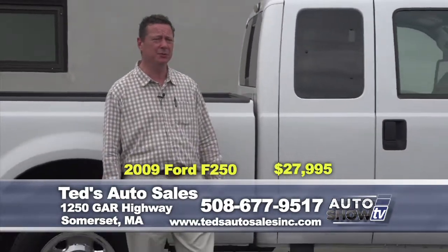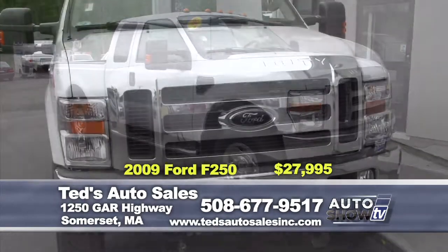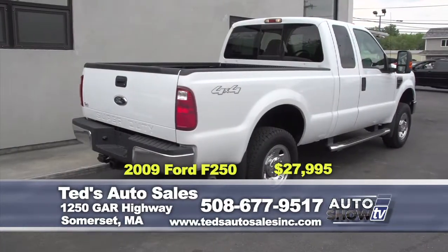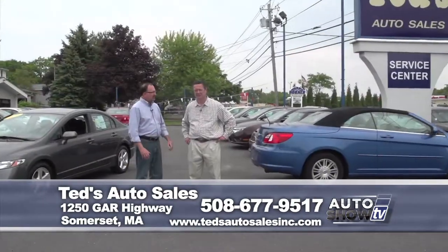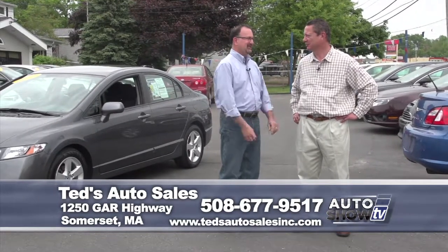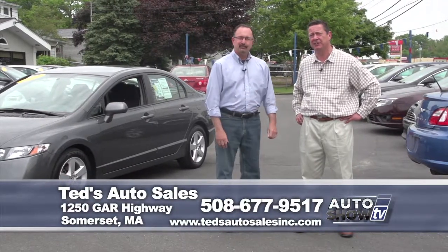The next truck is the 2009 F250 XLT with the extended cab — an absolute gem. It's a one-owner with 31,000 miles. It's set up for a plow, has the chrome package with side steps, sliding rear window, and bed liner. This week's special is $27,995. You can reach Ted's at tedsautosalesinc.com or at 508-677-9517. If you don't have perfect credit, you can fill out an application online to get pre-approved.